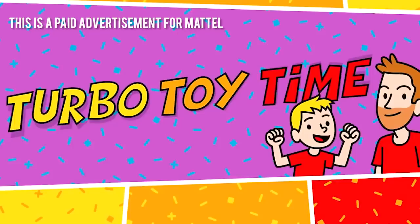Hey YouTube, just an FYI this is a paid advertisement for Mattel, and this could be a fun video. On a level from one to a million, it's gonna be one billion units of fun.